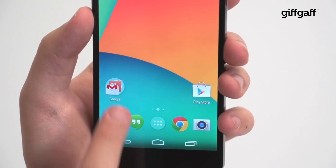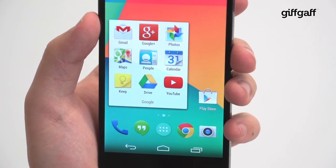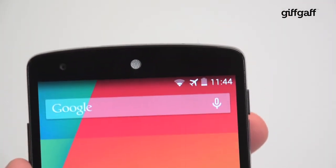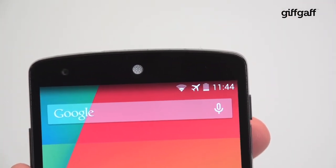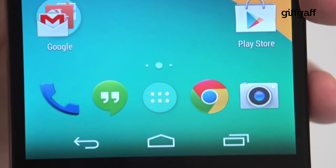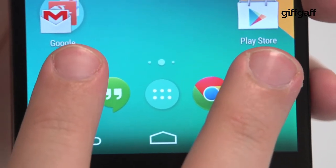For starters, Google has given the stock Android user experience and all of its primary apps a visual overhaul. Icons are crisper and flatter, there's far greater transparency on elements like the navigation keys and notifications bar, the cyan colouring has been replaced by white for aspects like the WiFi indicator, and Roboto Condensed is now the font of choice for apps and folders.